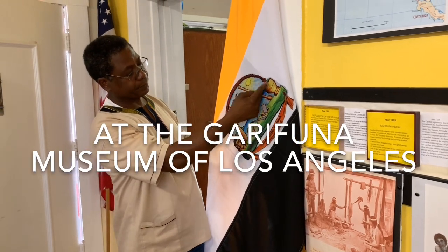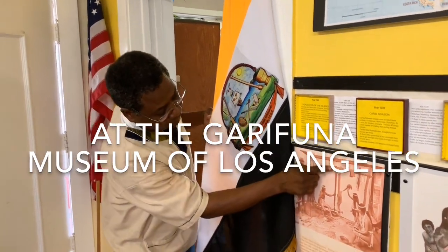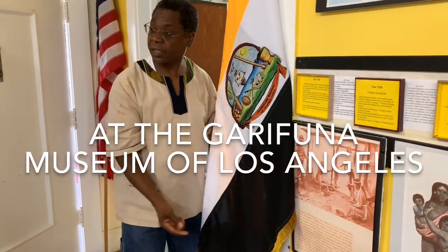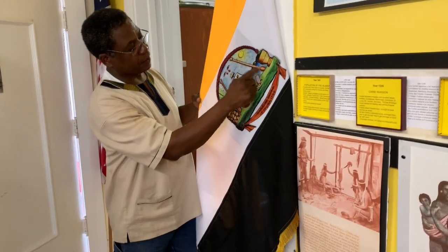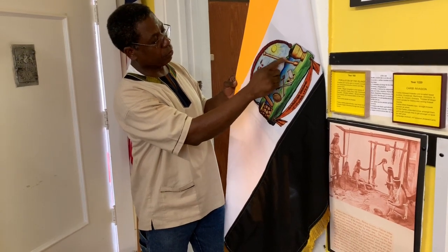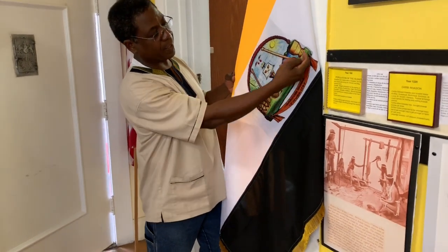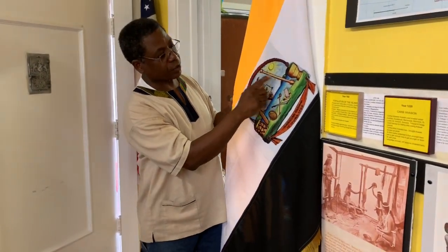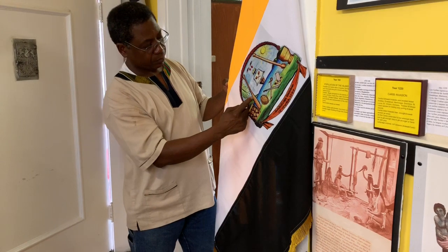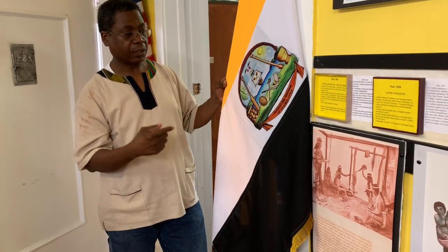This Rukuma is a symbol of a bridge. The Rukuma is this artifact right here that we use to extract the juice from the cassava in order to make Ereba. And this pestle here, Oluwa, is the foot of the bridge — they're both holding the bridge. This green section here is mainland Central America, so the bridge is connected to Central America, creating a connection between Yirumi, Africa, and Central America. That tells you our history.